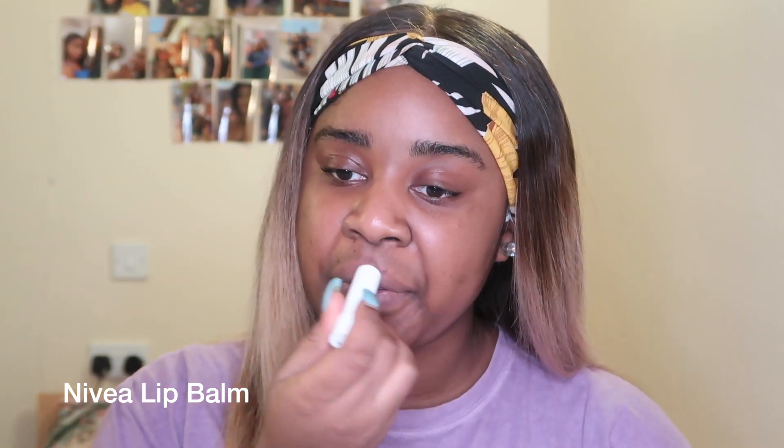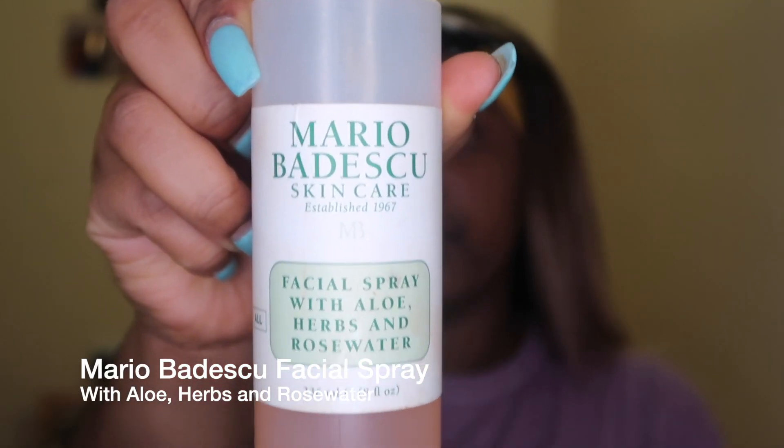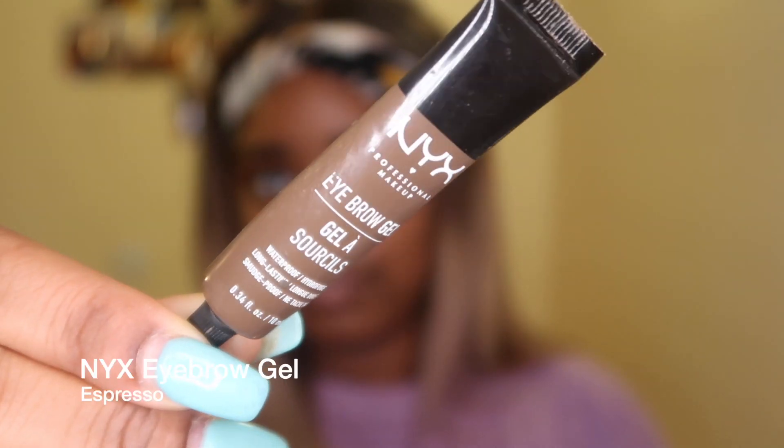The first thing we're going to be doing is moisturizing our lips and our skin. For my lips I'm using the Nivea lip balm, and for my skin I'm going to be using the Mario Badescu rose water mist.